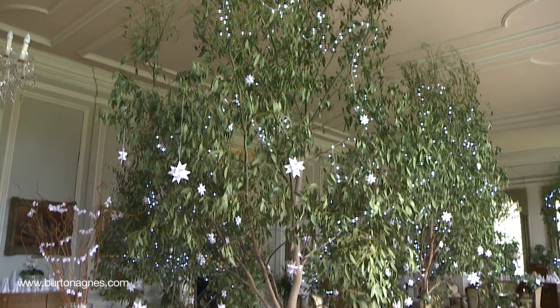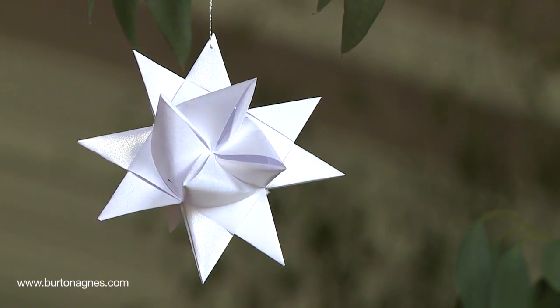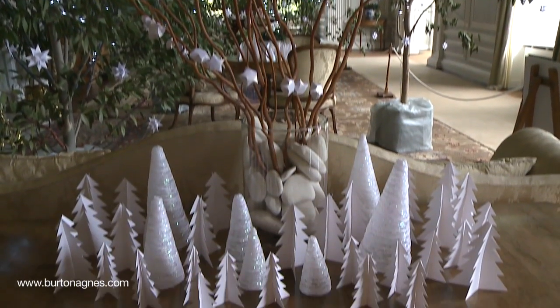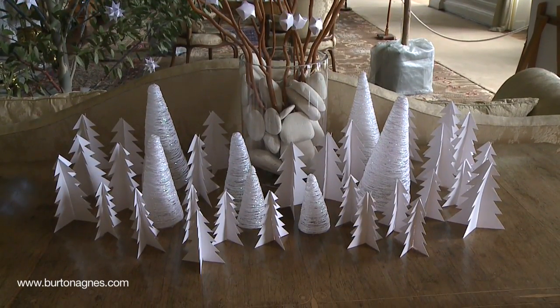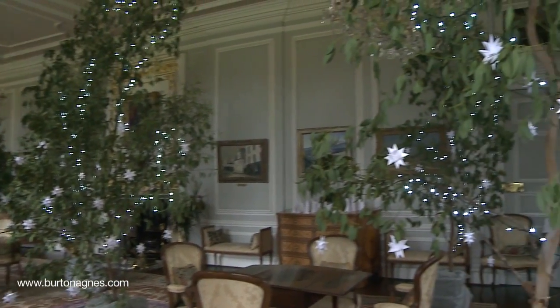In the upstairs drawing room we've collected together many wonderful creations. We have white origami stars hanging in the trees, spiralled glittery cones on the tables, and paper cut Christmas trees. These have all been made by friends and part of the team at Burton Agnes.